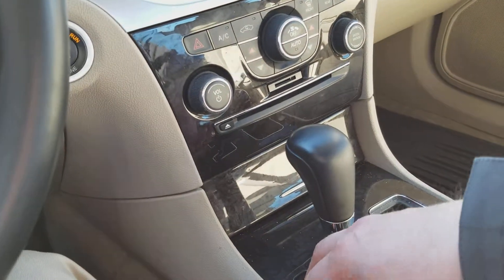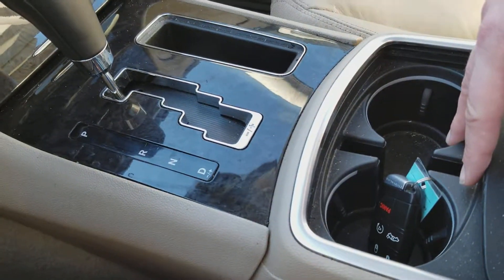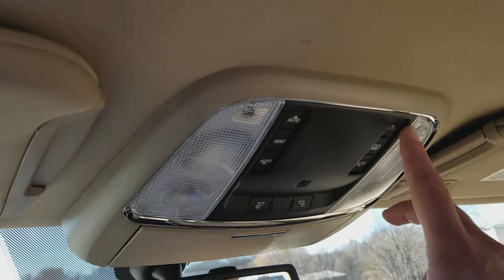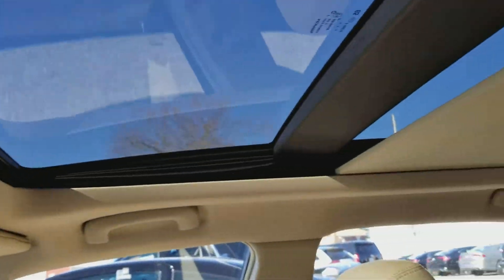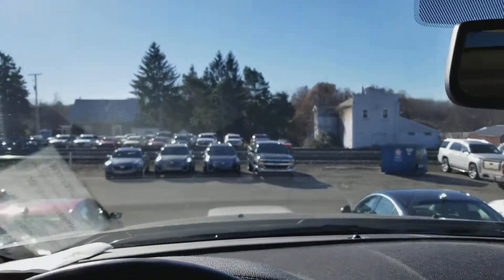Dual climate controls — very nice. CD player. Two cupholders in the center, cup holder in each door. Here you have your moonroof controls — very nice moonroof with a big shade back there. Put that shade all the way back. Beautiful moonroof.